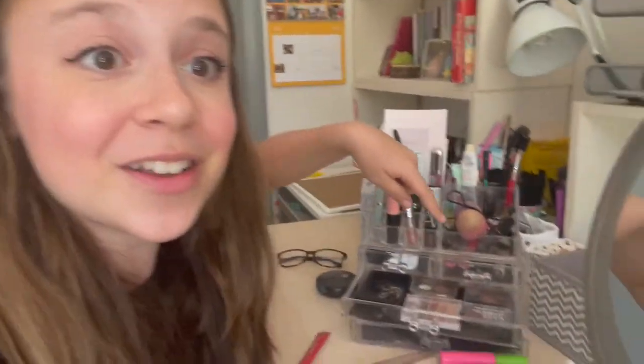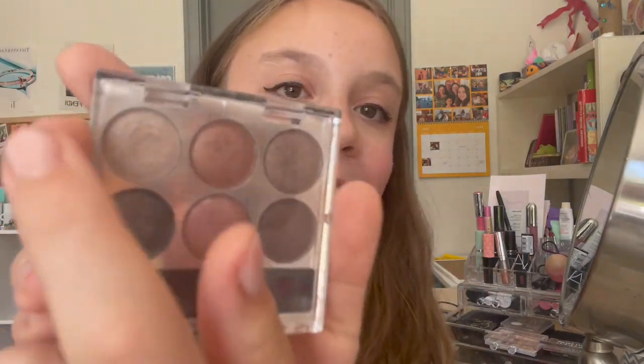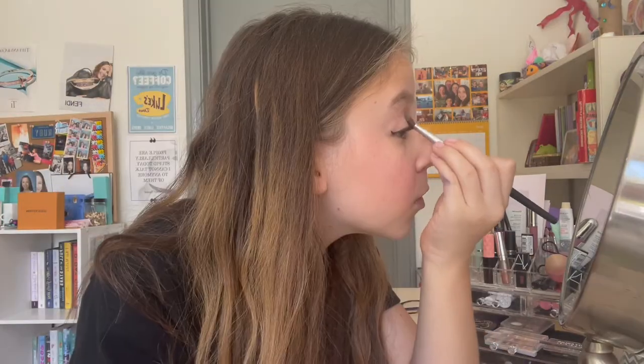I don't do eyeshadow because it makes me look like I've been punched in the eye. Instead I do eye glitter. I have a ton of eyeshadow palettes but I use a white glitter eyeshadow — it makes your eyes pop and look more awake and alive. It's subtle but if you look close there's a little shimmer, and I really like doing very simple eyeshadow.